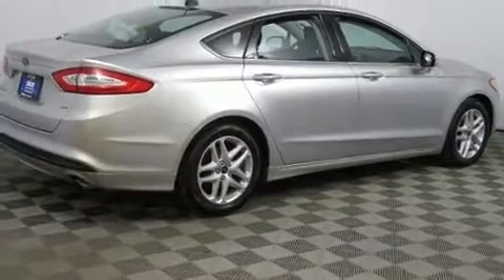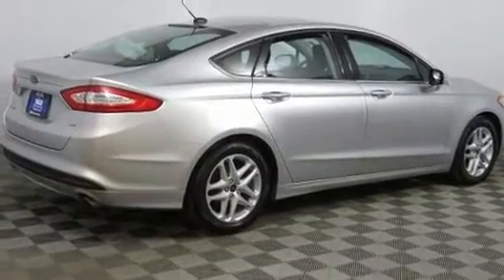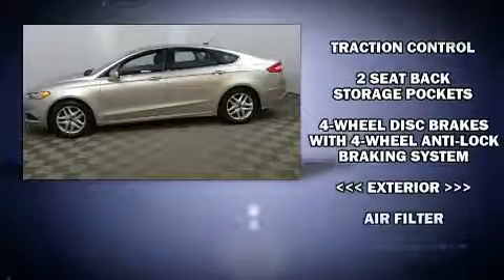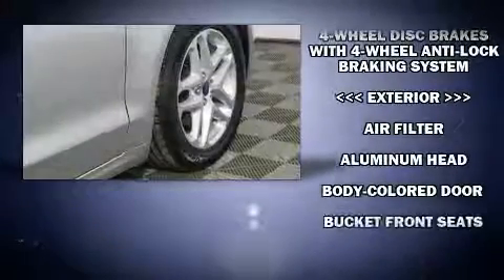Top features include front bucket seats, delay off headlights, front and rear reading lights, one-touch window functionality, speed-sensitive wipers, and remote keyless entry.